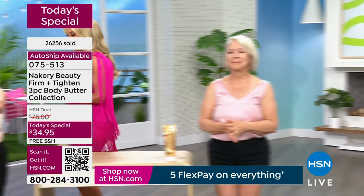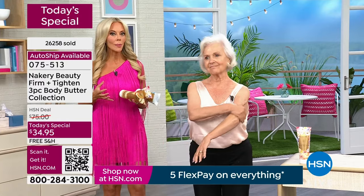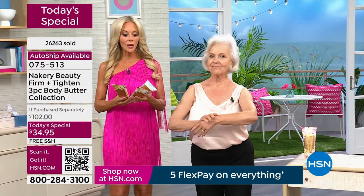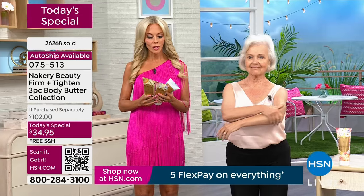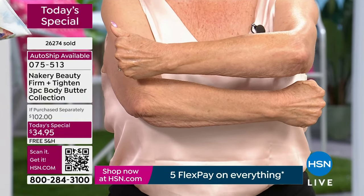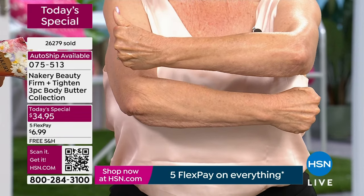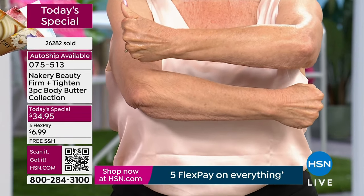Last but not least, you're getting Seaside. Seaside is your de-stressor — this is your calming, relaxing scent. Whether you decide to keep it all for yourself — and I'll say if you're going to give it as a gift, don't smell them because then you're never going to give them away. I got a set for me and then I have a set for gifts.